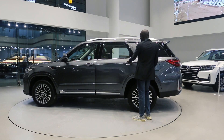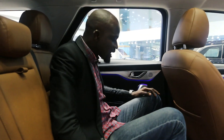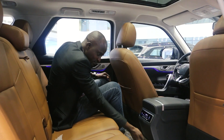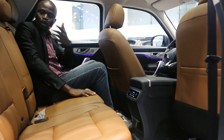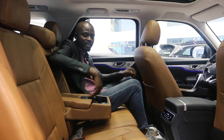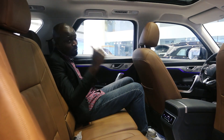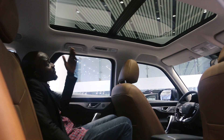Now coming to the back seat of the CS905, you have enough legroom and headroom. You have the rear reading light, rear AC vent, rear AC control, a small space to keep your glasses, and a USB port for charging. There is also a handrest with a little space for documents. The rear seats can be adjusted forward, adjusted backward, and reclined. You also have a panoramic sunroof, giving you a beautiful view of the sky.